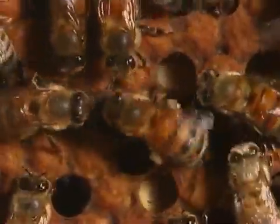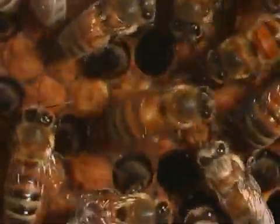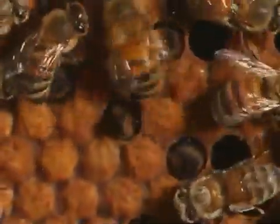The foraging, or scout bees, also bring back the special scent of the flowers, which gives additional information of the food source to the other bees.